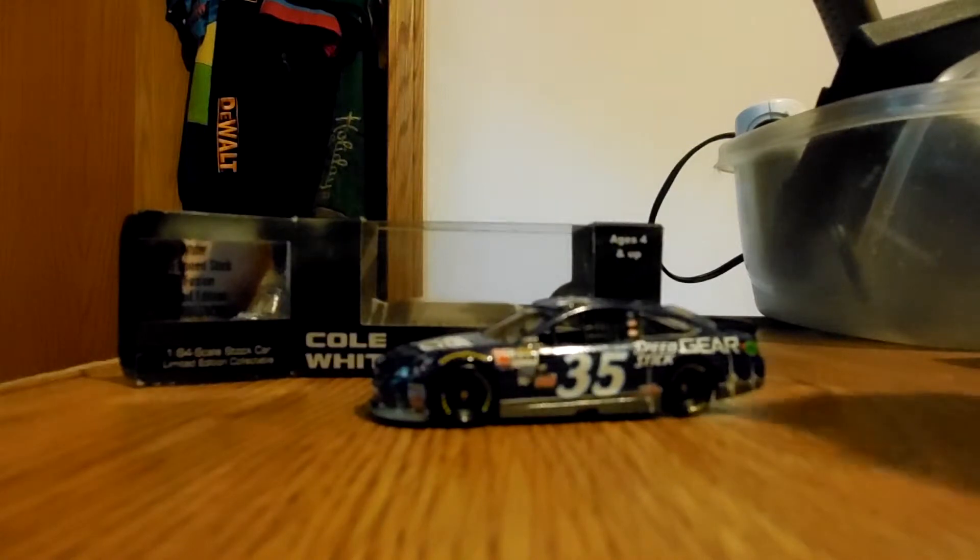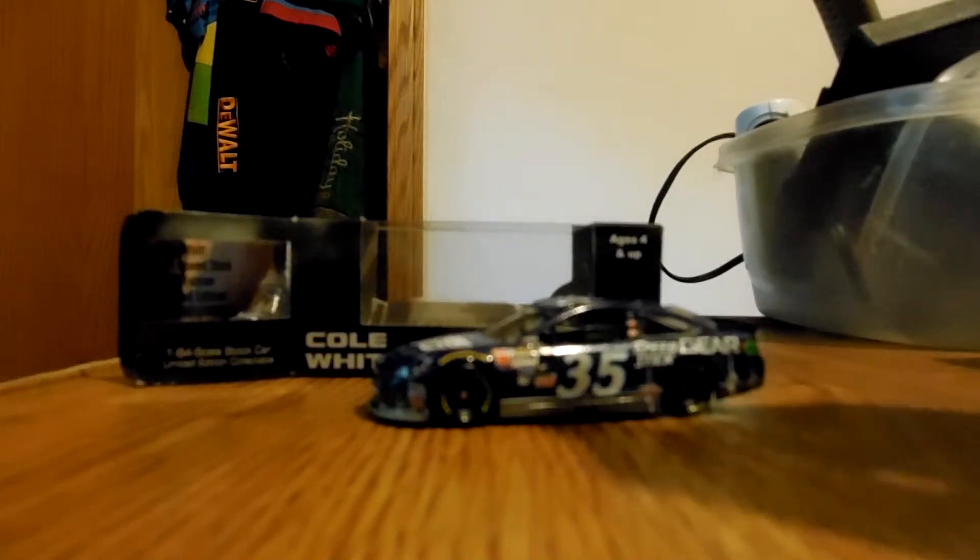What's up guys, Wimmer here, and today I will be reviewing a car I've been waiting for for a while, and it is the 2015 Colwitt No. 35 Speed Stick Ford. This is a car I've been waiting for, like I said, a while.